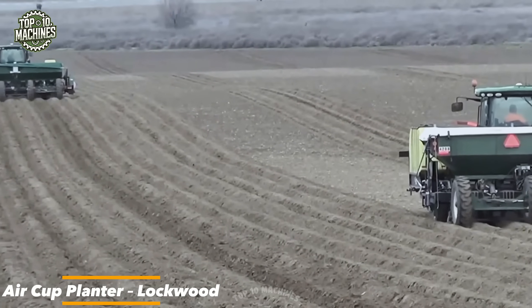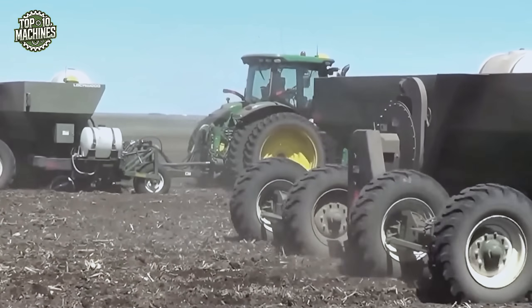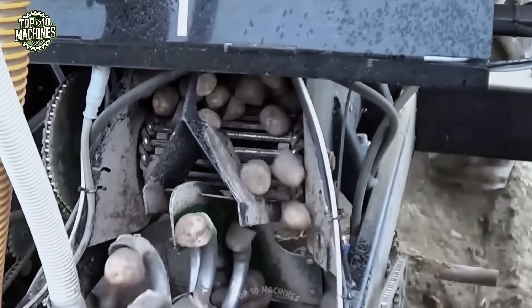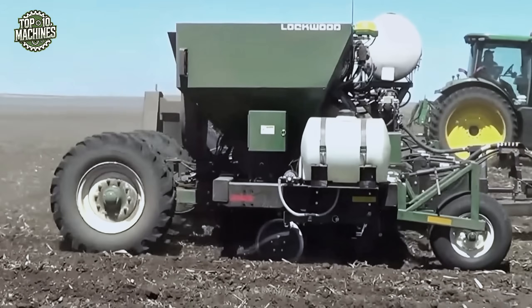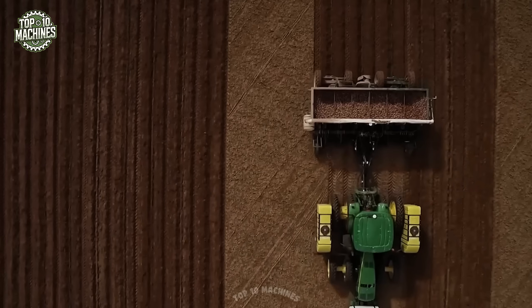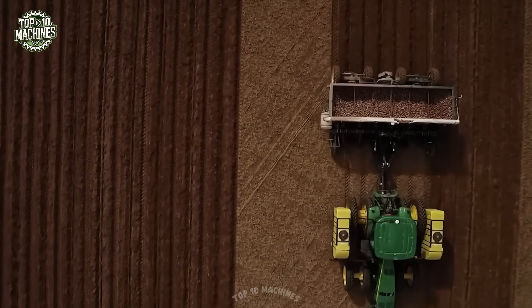Lockwood's aircup planter isn't just for planting potatoes — it's built for precision agriculture. With this system, every seed is placed at exactly the right depth and spacing, no matter the speed. Unlike conventional centrifugal systems, Lockwood's aircup design eliminates seed bounce, ensuring consistent, even planting across the entire field.